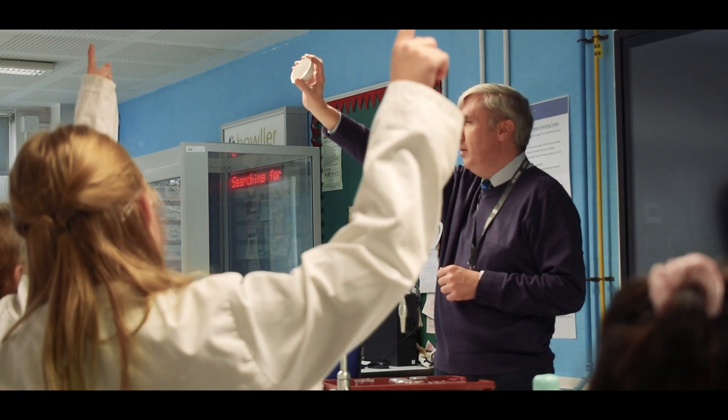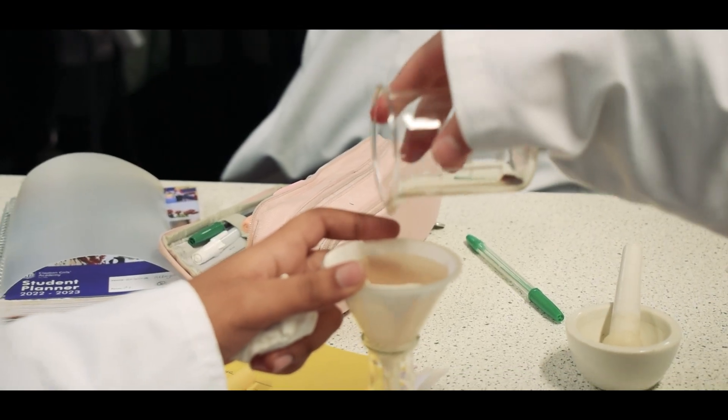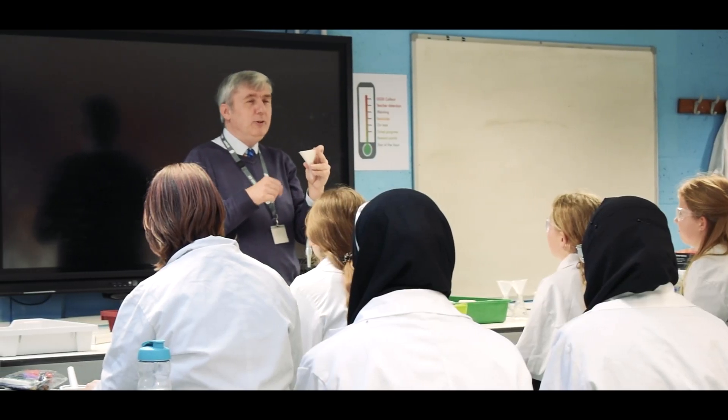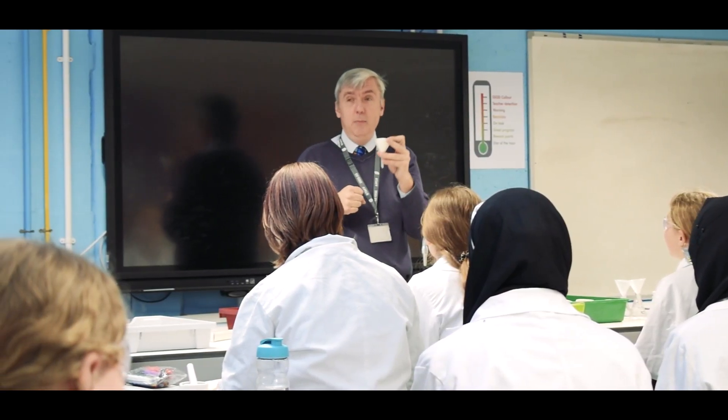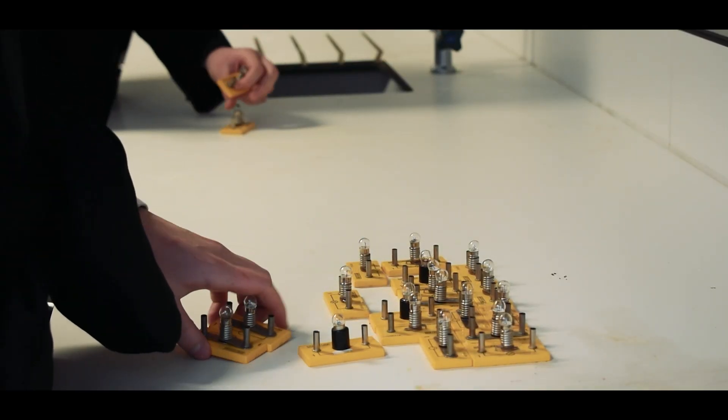In terms of working in the science faculty, the thing that I really love is that every student is really important to us. We teach mixed ability throughout Key Stage 3 and Key Stage 4, which makes for a really nurturing learning environment.